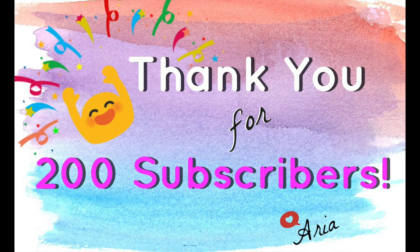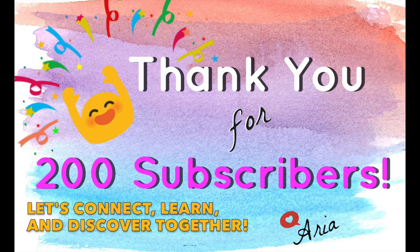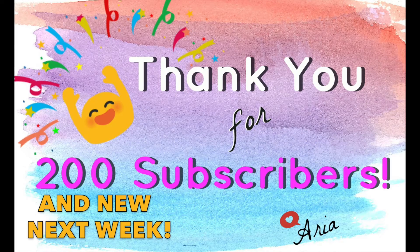Before we begin, I want to thank you for helping What's In It Beauty reach our 200 subscriber milestone. I created this channel to meet health-conscious friends like you, so we can connect, learn, and discover together. So I truly appreciate you making the inner beauty community 200 people strong.